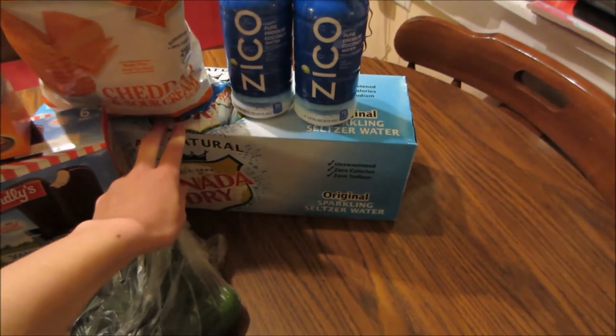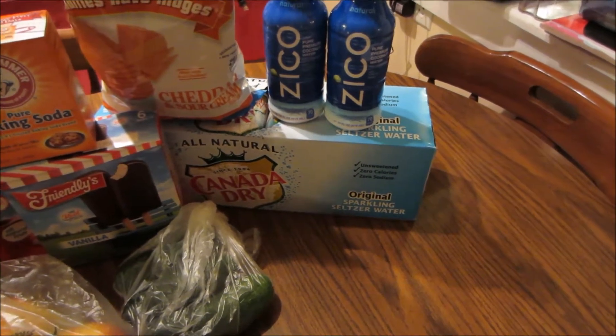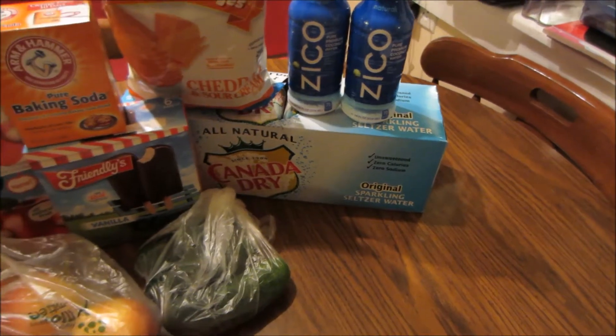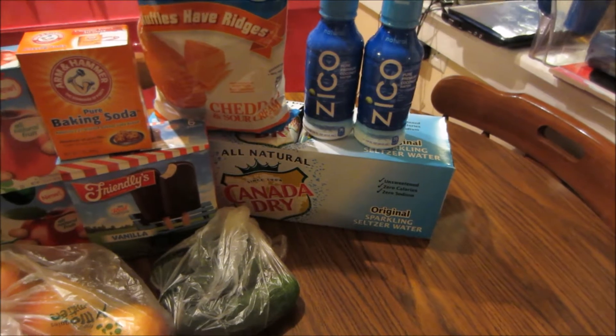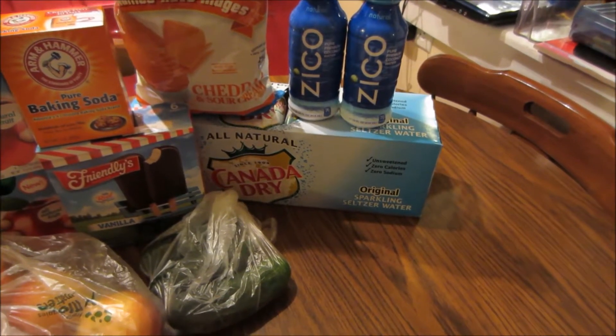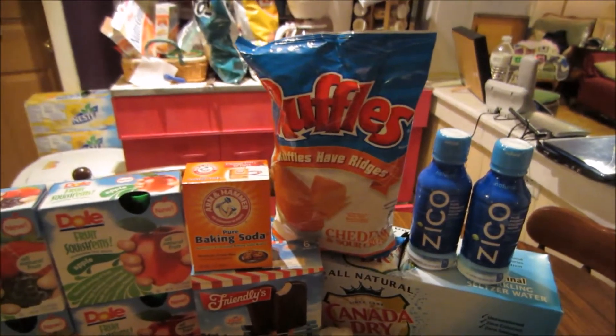First off, this Canada Dry Ginger Ale retails at $4.29, it was on sale for $2.99, and there was a $2.99 e-coupon when you use your Jewel-Osco My Mix loyalty program. If you load that coupon it takes $2.99 off, making it completely free.